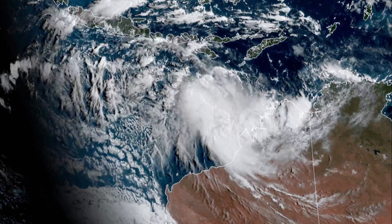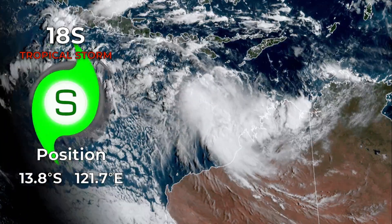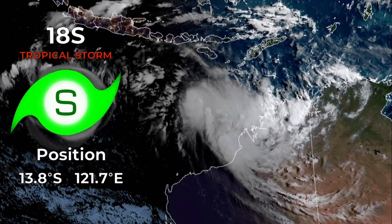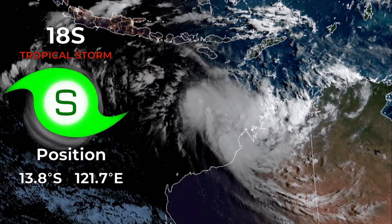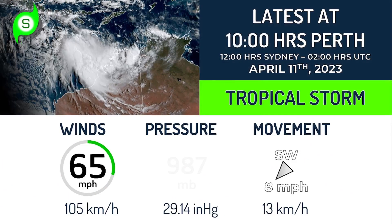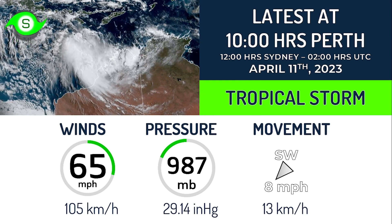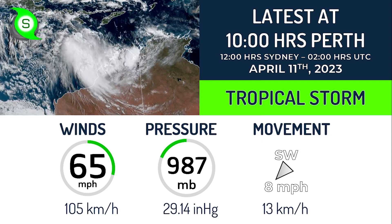Cyclone 18S is intensifying rather quickly but still hasn't received its name from the Bureau of Meteorology. The next name is going to be Ilsa. It is currently positioned at 13.8 degrees south, 121.7 degrees east — a tropical storm with winds of 60-65 miles per hour (105 kilometers per hour), 987 millibars, moving to the southwest at 8 miles per hour. Latest update at 10 a.m. local time, Western Australia, on April 11th.